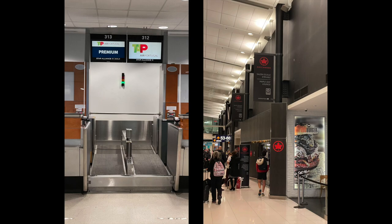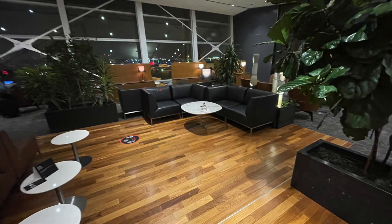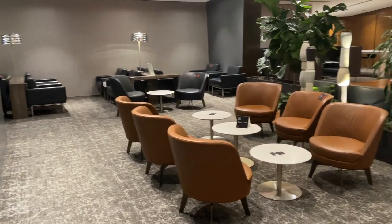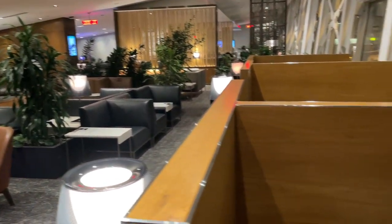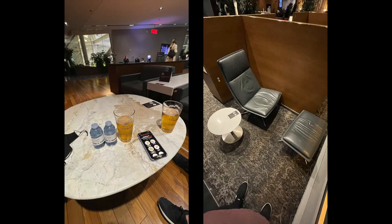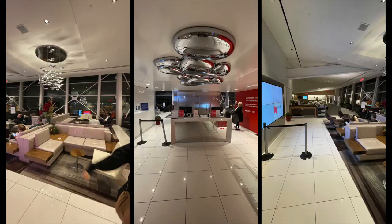On our way home, we stopped by quite a few lounges, starting with the Air Canada Maple Leaf Lounge. This lounge was very spacious with a variety of seating options, runway views, and an open bar. Snacks and soft drinks were self-serve, and you could order hot food with your phone — but they stopped serving hot items when we got there, which was a big disappointment. So I checked my Priority Pass app and visited the Salon Banque Nationale to get some hot food before our flight.